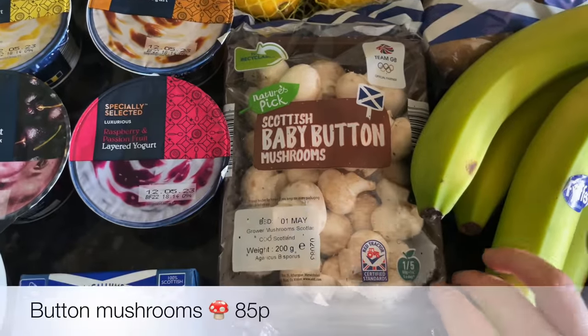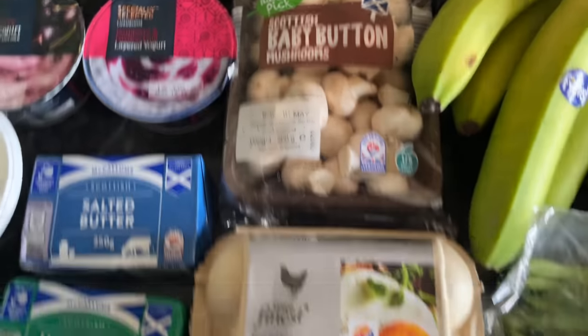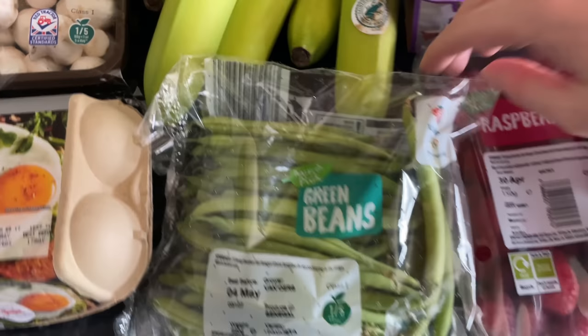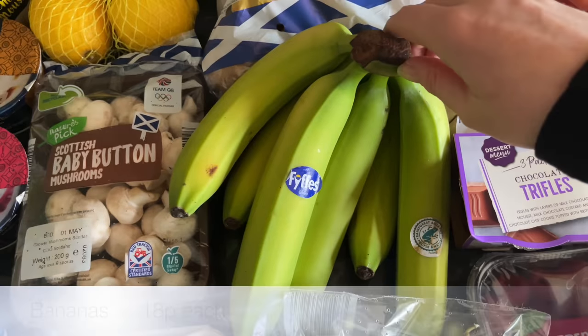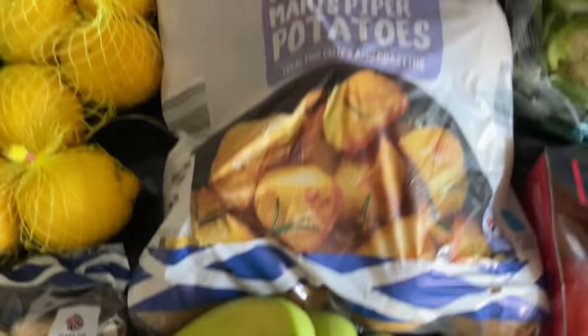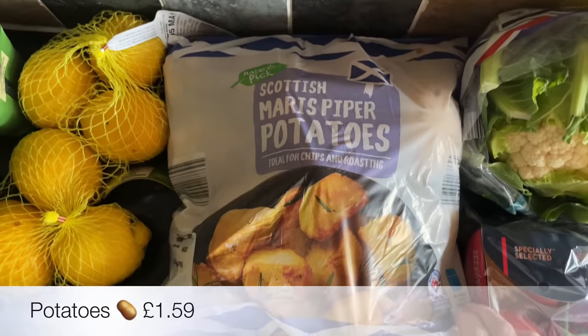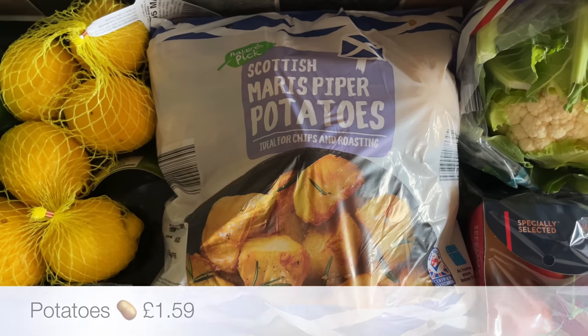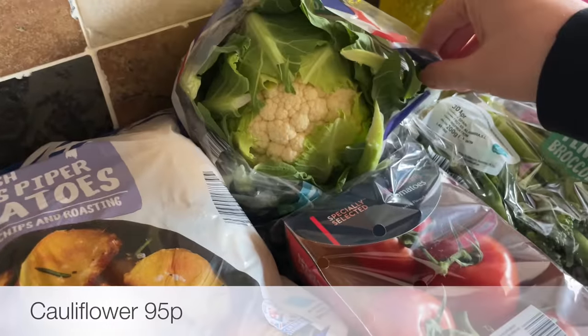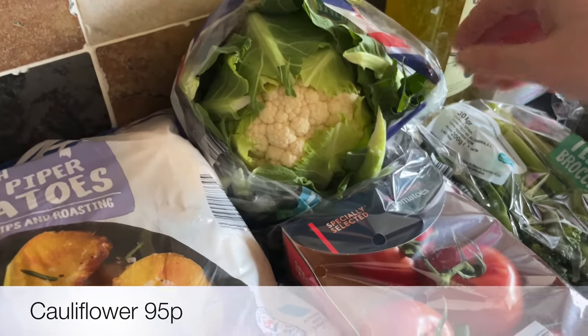I got some lemons for the cake that I'm going to be doing and then a couple of different lots of mushrooms — I've got the baby button mushrooms. Also got some green beans; I haven't had green beans for ages. And then a bunch of bananas, and then our usual big bag of Maris Piper potatoes — these are my go-to potatoes.